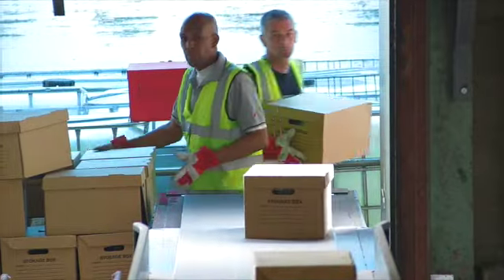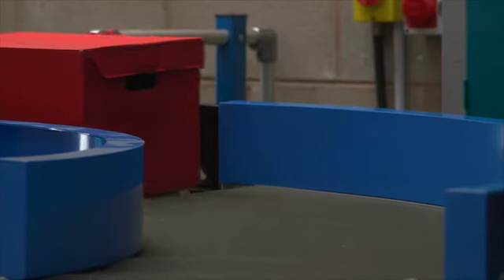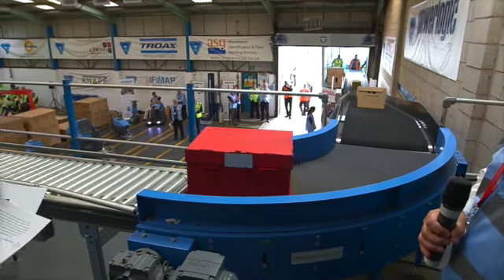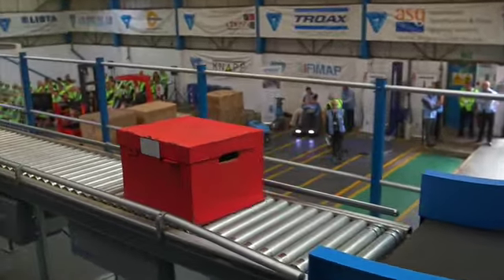The conveyor can load or unload 900 parcels an hour compared to 600 parcels with manual handling. As you can see the red box has reached the top of the stairs. The reason for using the conveyor of course is always: let's not carry the product, let's transport it on a conveyor.